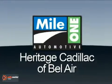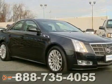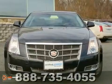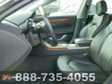Mile One Heritage Cadillac of Bel Air, here's the vehicle for you. This Black Raven certified Carfax One Owner 2011 Cadillac CTS Performance is priced to sell and has less than 18,000 miles.